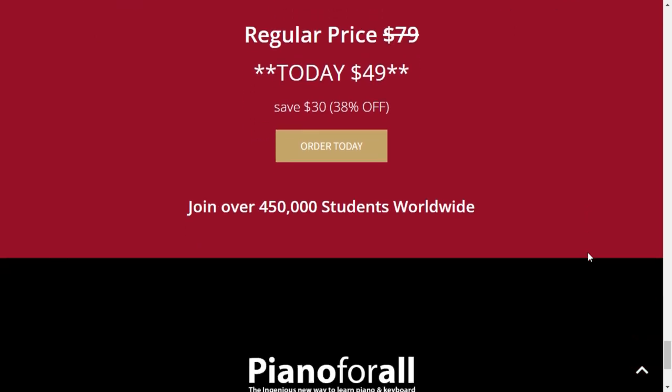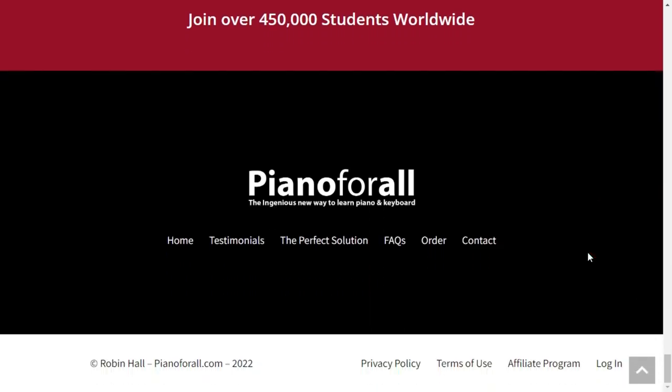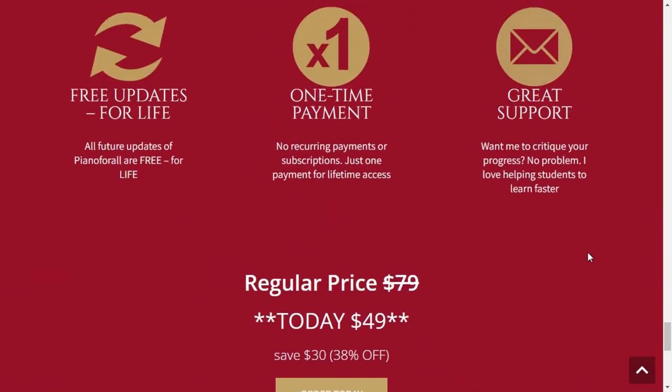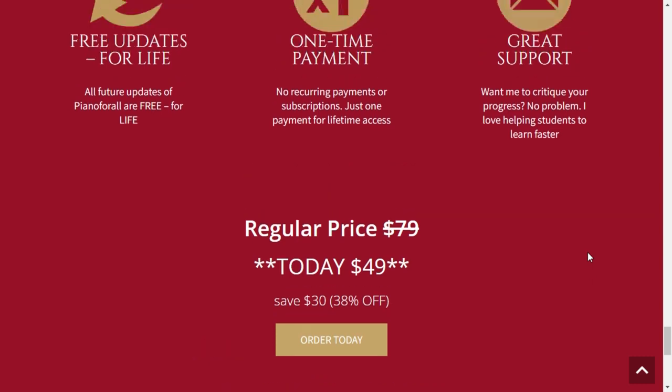I recorded this video first to tell you to be careful with the site where you will buy Piano for All. If you are interested but afraid, send me a message and I'll help you buy safely. I also left a link to the official website in the description of the video. I really hope this video has helped you and that it helps you improve your quality of life. Thank you for watching.